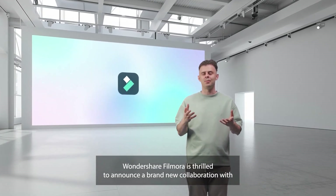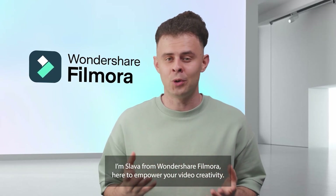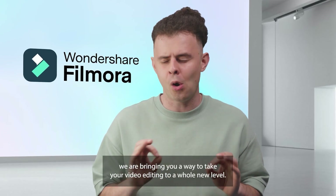Wondershare Filmora is thrilled to announce a brand new collaboration with NVIDIA. Are you ready to take your videos to a higher quality? I'm Slava from Wondershare Filmora, here to empower your video creativity. Today, with the power of NVIDIA, we are bringing you a way to take your video editing to a whole new level.